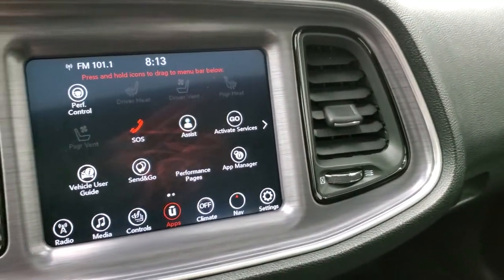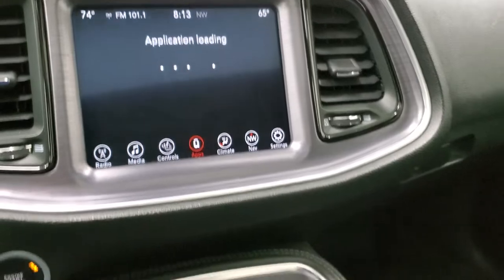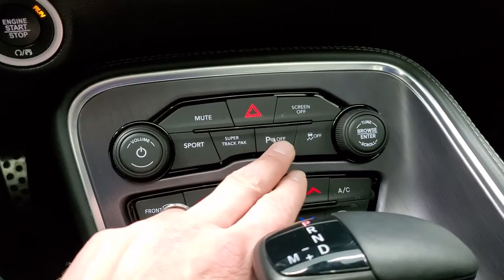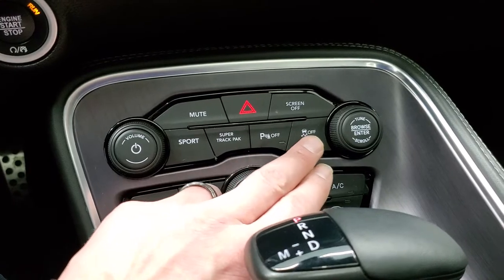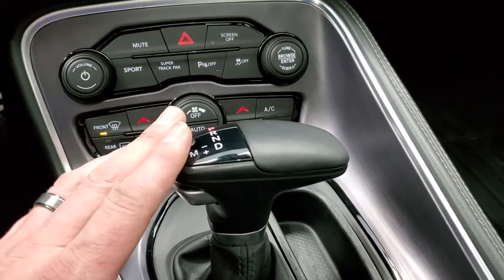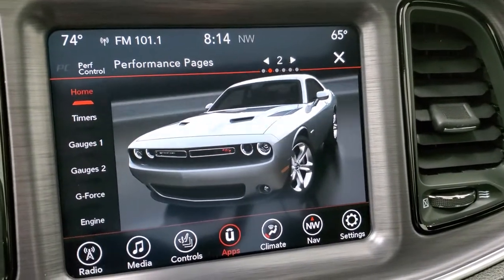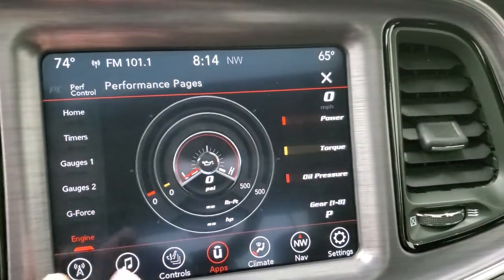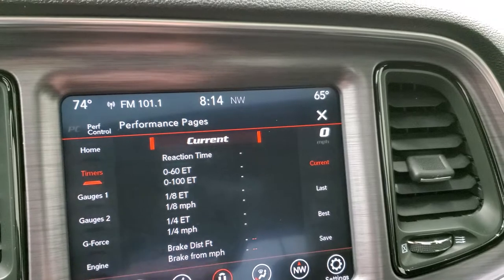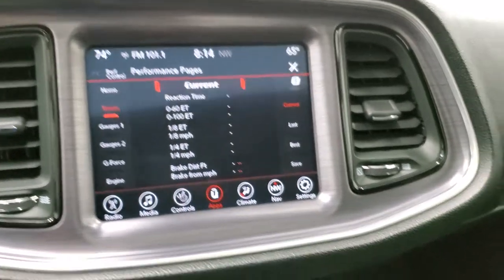Including performance pages — which you can check out once the car starts. That takes a second to load, so while that's loading we'll go down here. You have the push-button start, your volume and tune control, sport mode, your super track pack mode, parking sensor, stability control, and more tactile climate controls including dual climate. The 8-speed automatic transmission and keyless entry. Here are your performance pages: home, timers, gauges, g-force, and engine — once that starts, it'll all be animated. You have timers for 0-60, 0-100, eighth mile, quarter mile, brake distance, and brake from miles per hour — and you can edit all of that. Really a lot of cool stuff you can do with that radio.